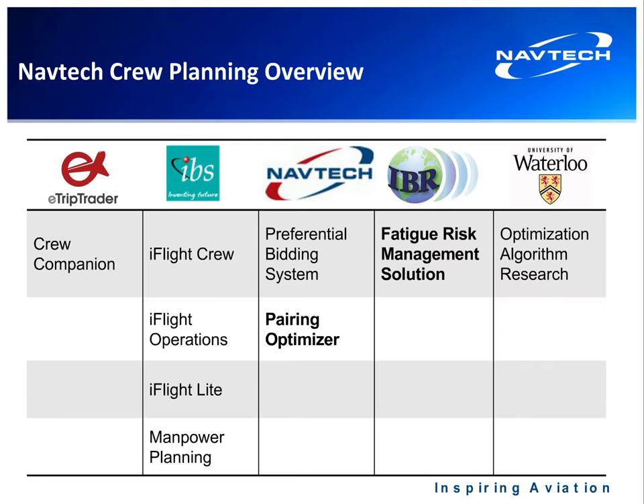Along with our products that Navtech offers, we have a couple of key partnerships to round out a crew management suite. These include eTripTrader — a crew mobile trip trading application optimized for mobile devices. It allows crews to drop trips, swap trips, and there's a trade board where they can manage trips around their schedules.